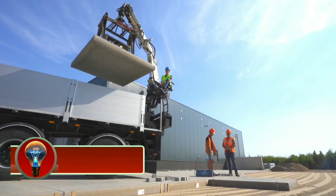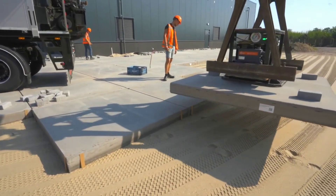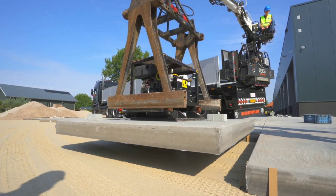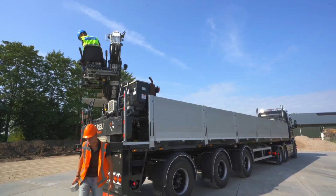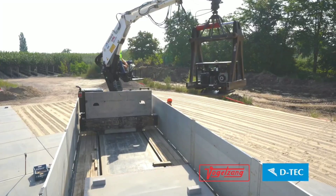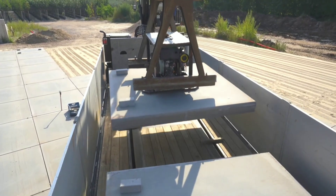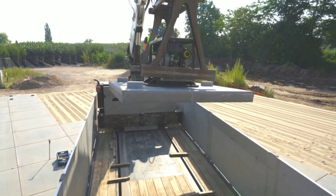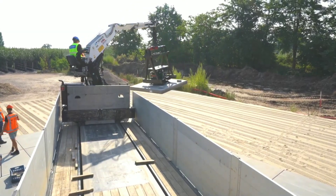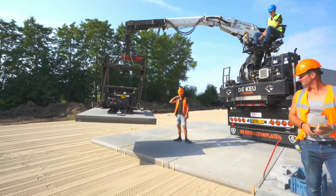Detech is a Dutch company that manufactures trailers for trucks and other commercial vehicles. The company was founded in 1987 and is headquartered in Kestrin, Netherlands. Detech trailers are known for their high quality, durability, and innovative design. The company offers a wide variety of trailers, including container trailers available in fixed, extendable, and multi-axle configurations.